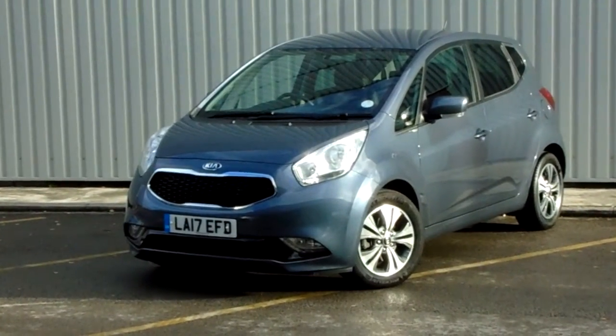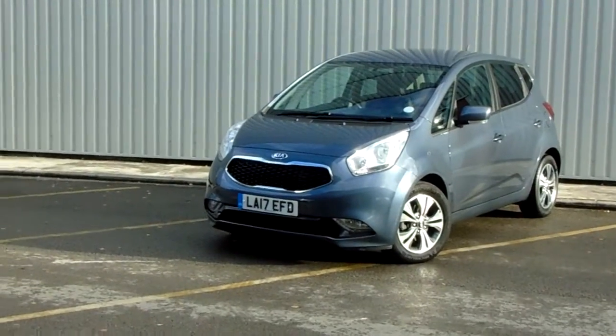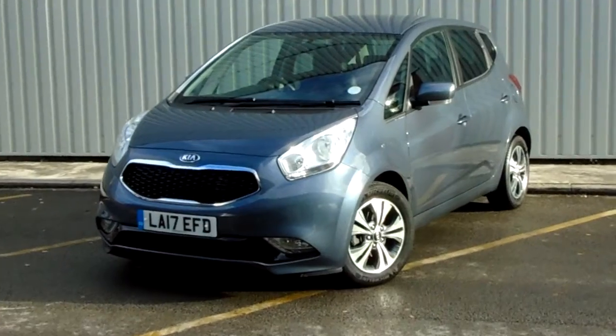Hello and welcome to Pentagon Parkway. I'm Lewis and today I'm going to be showing you our Kia Venga. This is our Kia approved used car — it's a 17 plate.